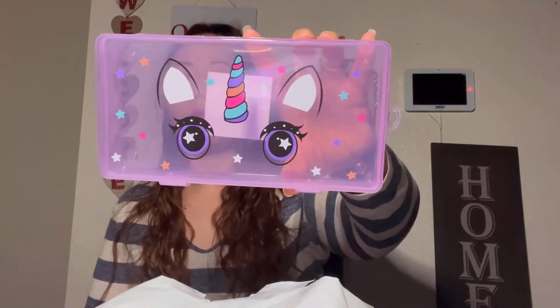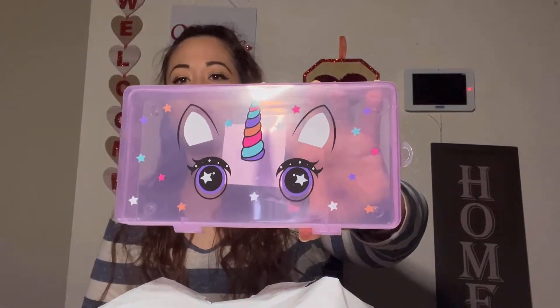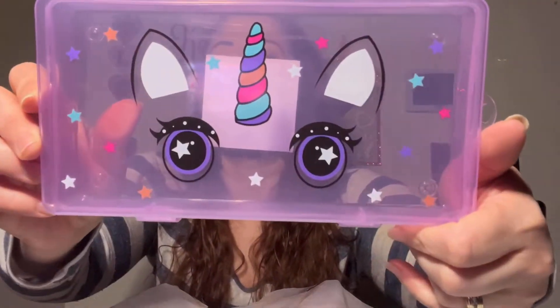I came across these really cute accessory boxes with a unicorn on them — I've seen a lot of people hauling these. I grabbed one. This would be something for Cali — she could put her pencils, crayons, or lip glosses in it. Cali's my five-year-old. I thought it was really, really cute.